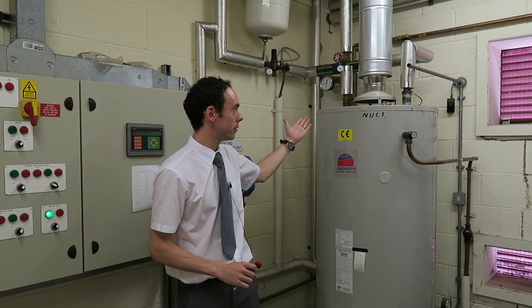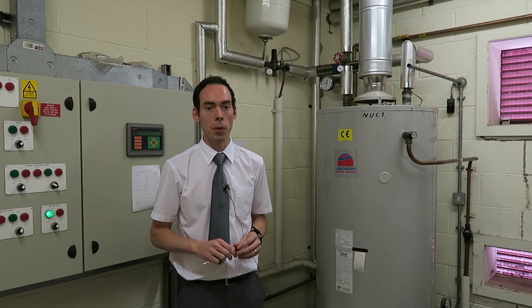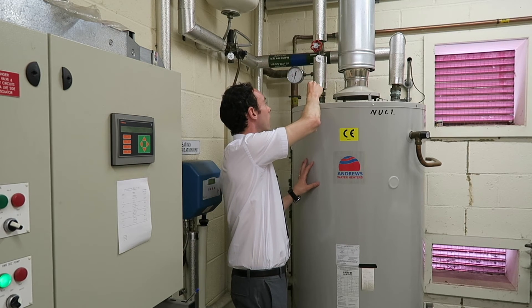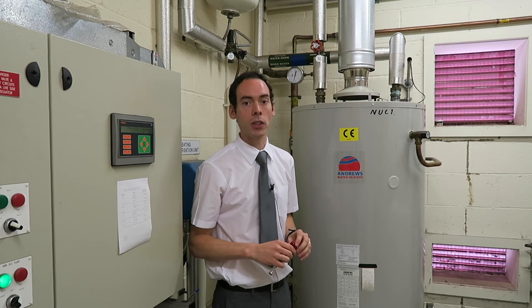If you have something like a calorifier or a large water heater in your building, then it is likely the Legionella survey will have recommended that you check the temperature of water being kept hot in here or leaving and returning to it. To do this you will need a surface temperature probe, which has a flat end rather than a pointed food-style probe. The difference is that the flat end helps you get a more accurate and reliable surface temperature reading. To work out the temperature of water inside the boiler, put a surface temperature probe against the pipe of where water leaves the boiler or calorifier and take a reading once it's settled down. This will give you an idea of what the temperature of the water is inside. When water is being kept hot inside one of these, it should be at or above 60 degrees.